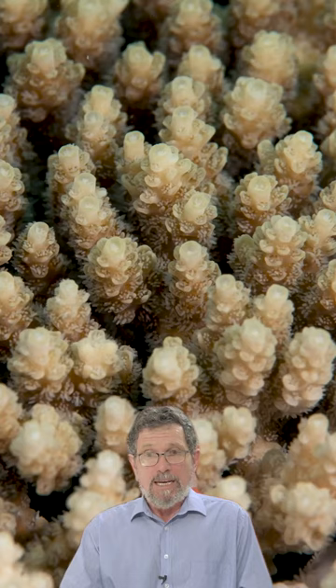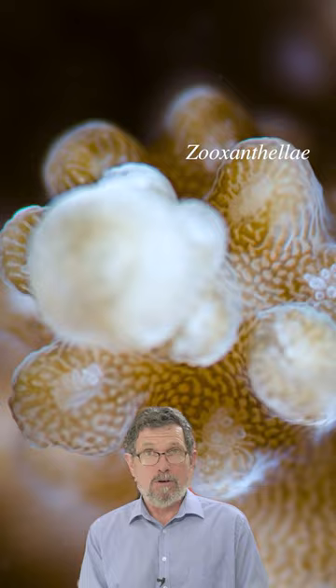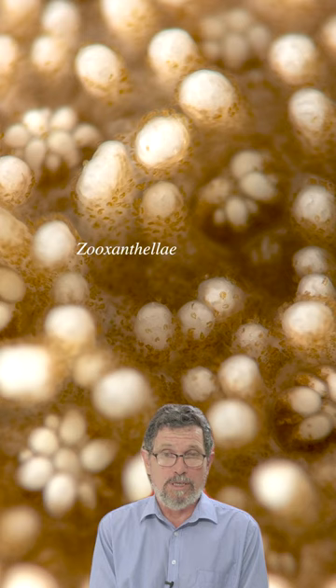It's algae called zooxanthellae. These are light plants in the sense that they have chlorophyll inside them, and they produce energy from the sun, some of which is provided to the coral itself. The coral in return gives zooxanthellae a nice comfortable home.